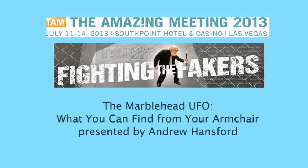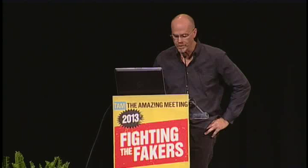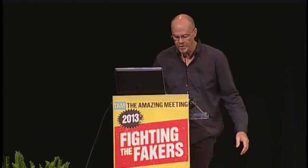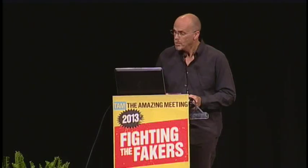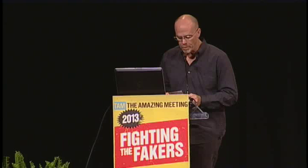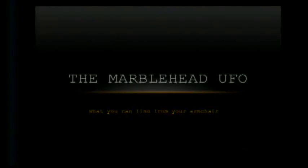Our next speaker is a product of Skepticamp, where this talk was prepared and got great reviews. Please welcome Andrew Hansford. He has a Master of Science in Electrical Engineering. His work involves video and thermal imaging for the military and aerospace industry, and he's also an aviation enthusiast and member of the Granite State Skeptics. His talk is titled, The Marblehead UFO: What You Can Learn From Your Armchair.